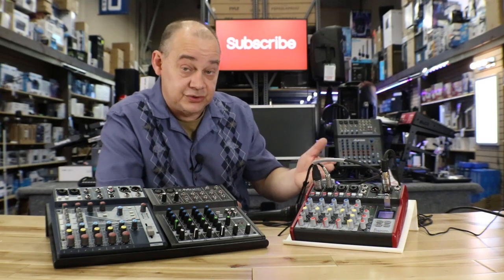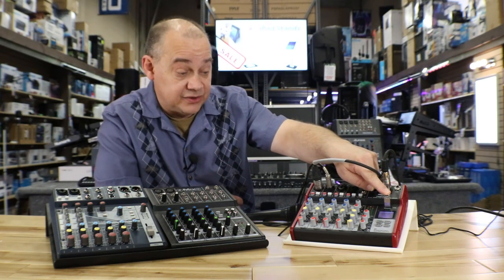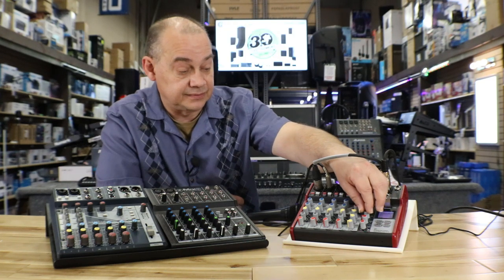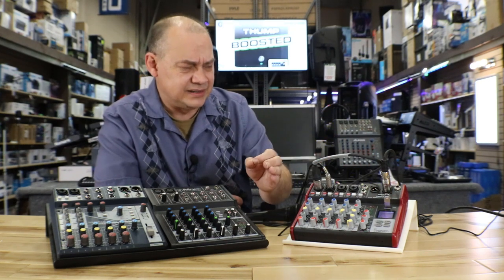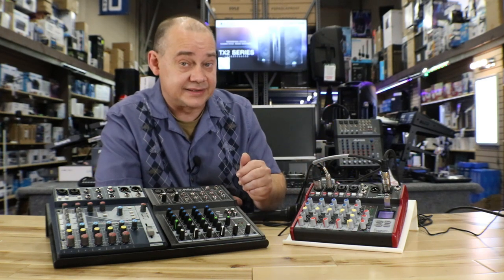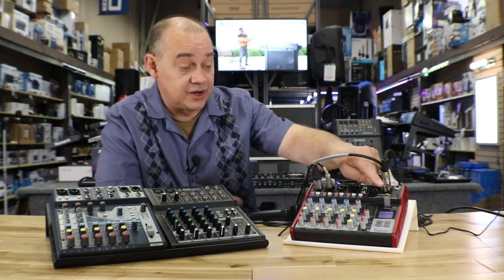The only thing left to talk about is the Bluetooth and the MP3 player. The MP3 player is plugged in right now — I've got a USB stick. All I need to do is hit the play button right here. It's a very nice, detailed display. Just have the tracks you want on the system because it'll be tough — I currently have 78 tracks on this USB stick and there's no quick way to get to any of them except skipping through, which is kind of a pain.